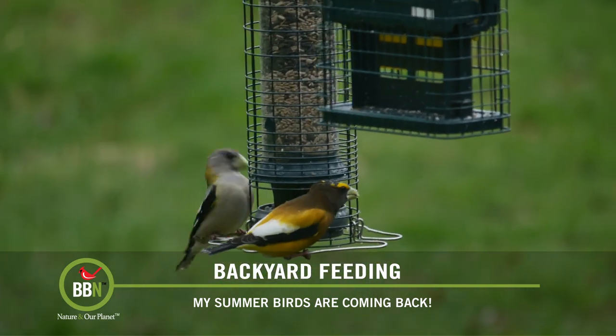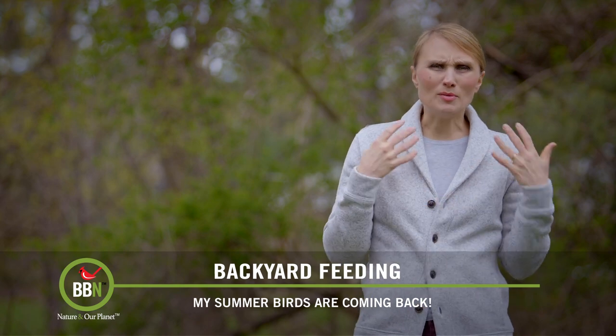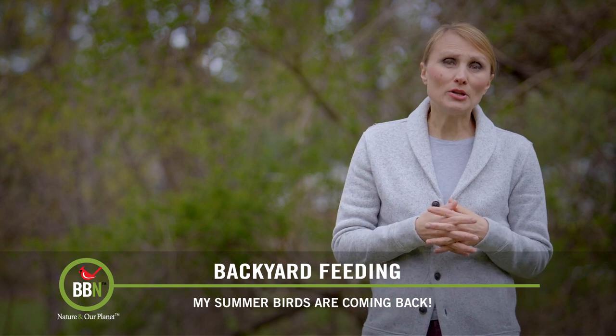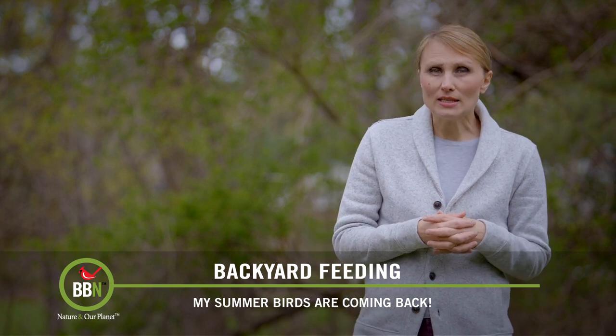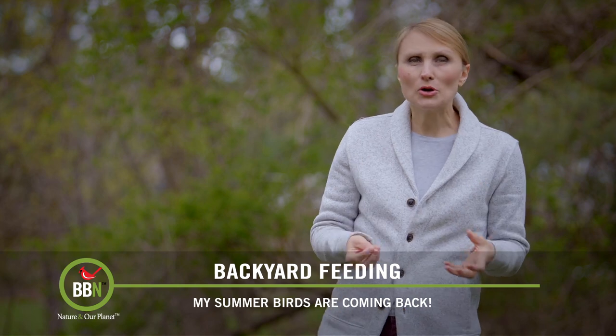Many of you probably know that we work closely with Wild Birds Unlimited stores. Their employees and owners are so knowledgeable and so nice. Peter Anderson works in the Wild Birds Unlimited store located in Arlington, Virginia. And recently, he's taken up a very interesting hobby: building birds' nests.